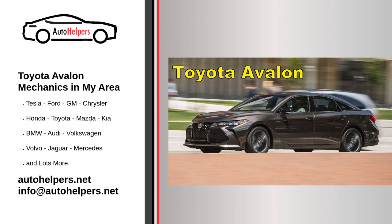Air filter: Replace the engine air filter as recommended in the owner's manual, usually every 15,000 to 30,000 miles. Cabin air filter: Replace the cabin air filter to maintain air quality in the vehicle, typically every 15,000 to 30,000 miles. Wiper blades: Inspect and replace windshield wiper blades when they no longer effectively clear the windshield.